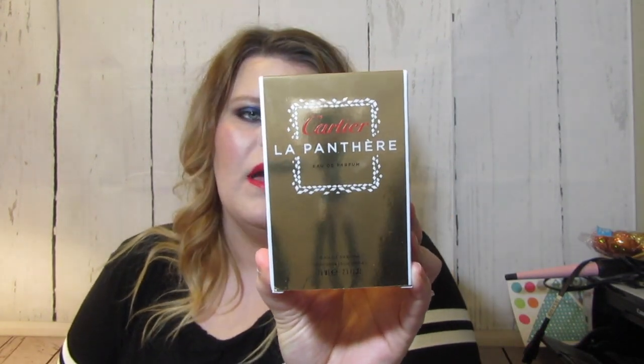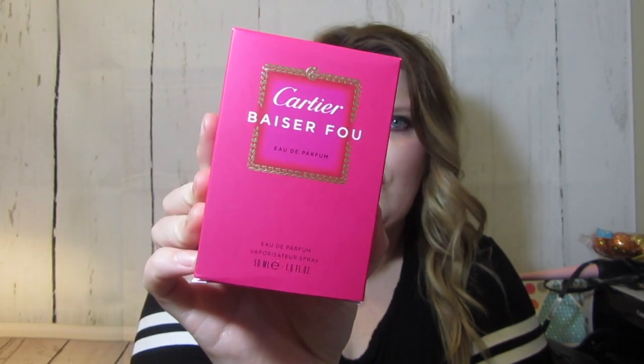First up, because it's on top, Cartier sent me two of their bestseller perfumes. This is La Panthere — so that is really nice. I haven't owned either one of these before so they smell really nice, and then this one is by Sérifu — I butchered that but you can see what it is.